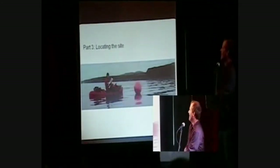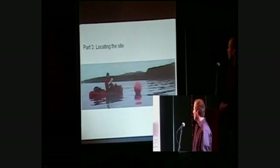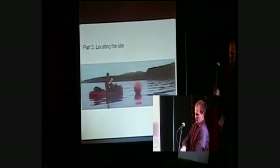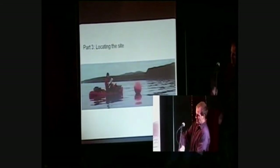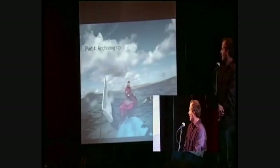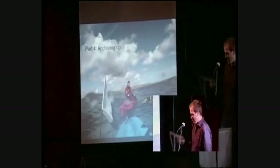Once you're out, you have to go and find the site. With GPS it's extremely good. I also have a sonar where I can detect when the wreck is below me — usually it's a couple of meters higher. Then you have to anchor up, which is one of these things. That's my actual anchor; it holds the canoe quite well.